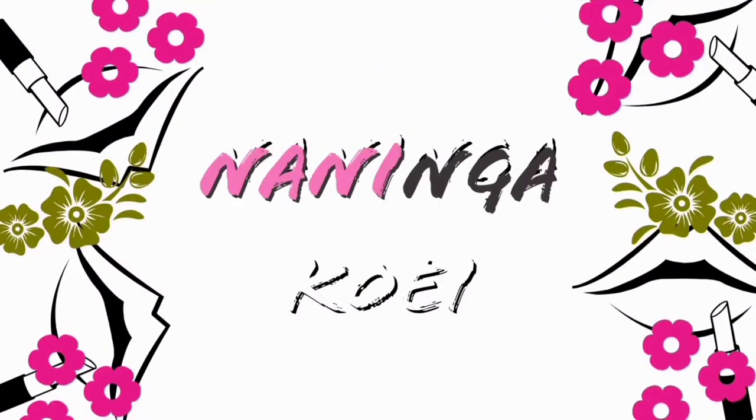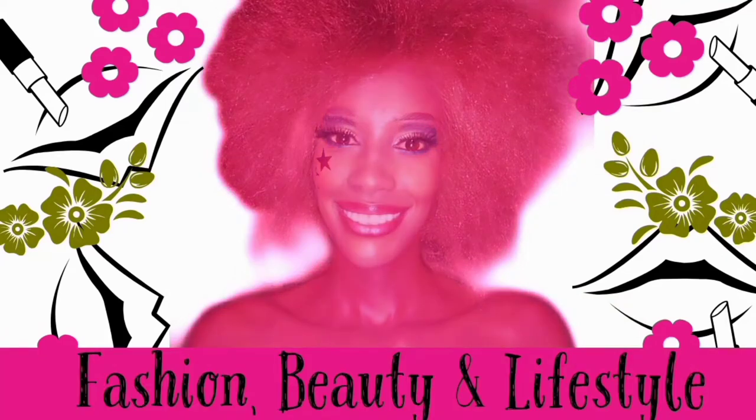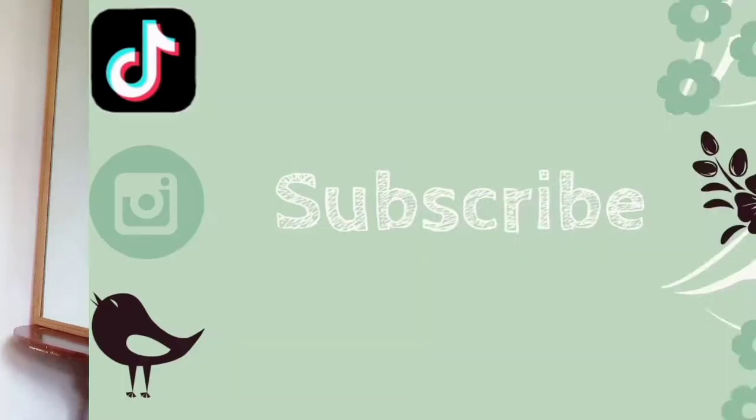If you want to stop looking dull and lifeless and you want to start looking colorful and bright, you've come to the right place. I'm going to teach you what you can do, so stay tuned. Hi guys, welcome back to my YouTube channel. For those of you who've just clicked on this video and have never seen my face before, my name is Naninga Koi, and thank you so much for clicking on this video.